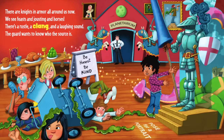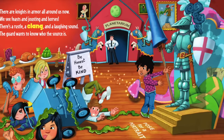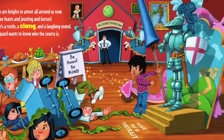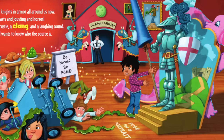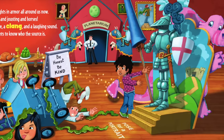There are knights in armor all around us now. We see feasts and jousting and horses. There's a rustle, a clang, and a laughing sound. The guard wants to know who the source is.